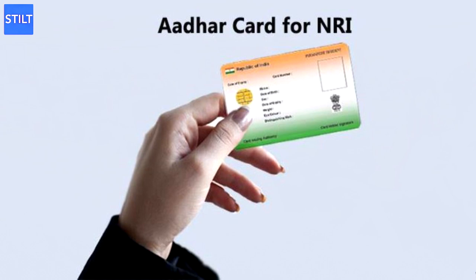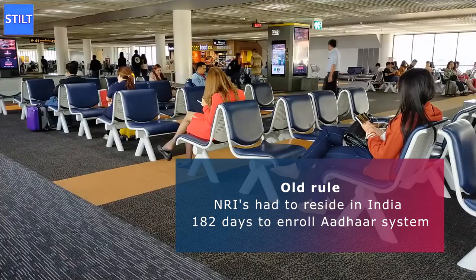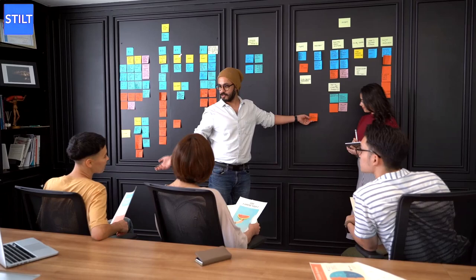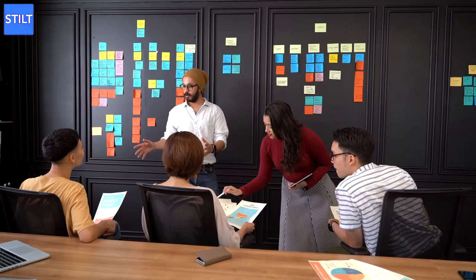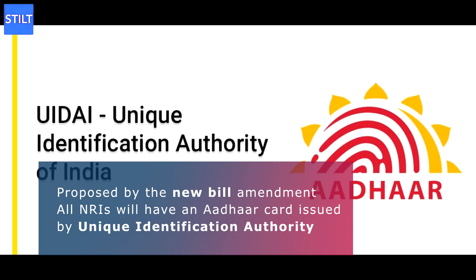Why are Aadhaar cards important to NRIs? A while ago, the only ones who could get an Aadhaar card were Indian residents. An NRI could only get the card in a special situation — they had to reside in India for at least 182 days if they wanted to enroll in the Aadhaar system. But things changed in July 2019. The government made a new decision and released an intimation, which allowed NRIs to have much faster processing with Aadhaar on arrival. The new bill amendment proposed that all NRIs will have an Aadhaar card issued by the Unique Identification Authority of India on arrival.